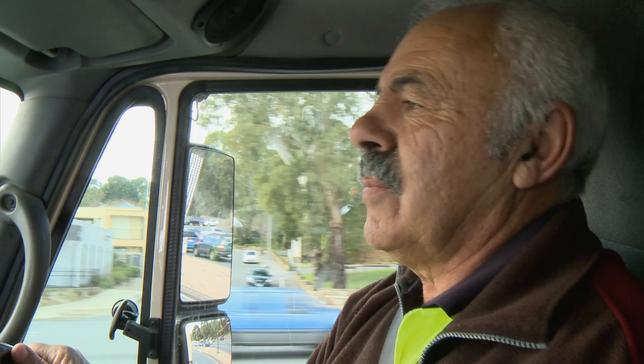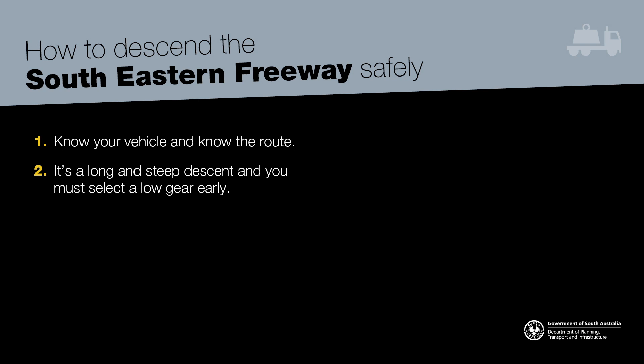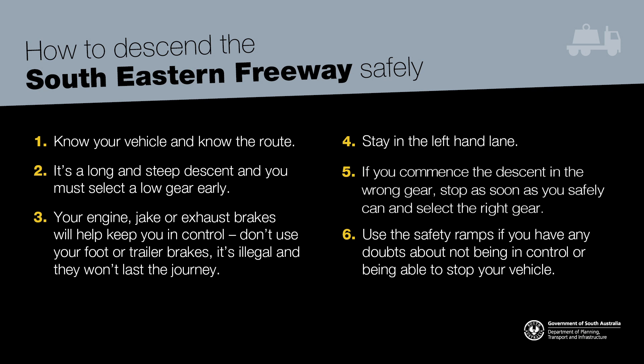With brakes kept cold — not touched during the 7% gradient — they were very effective at the bottom. To recap how to safely descend the South Eastern Freeway: 1. Know your vehicle and know the route. 2. It's a long and steep descent — you must select a low gear early. 3. Your engine, jake or exhaust brakes will help you keep in control; don't use your foot or trailer brakes — it's illegal and they won't last the journey. 4. Stay in the left-hand lane. 5. If you commence the descent in the wrong gear, stop as soon as you safely can and select the right gear. 6. Use the safety ramps if you have any doubts about not being in control or being able to stop. Please don't tackle this freeway if you're unsure about the safety of your vehicle or your driving ability — the consequences can be just too deadly.